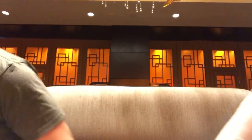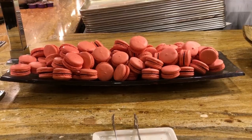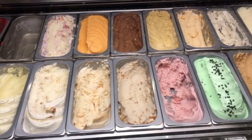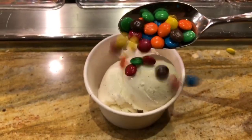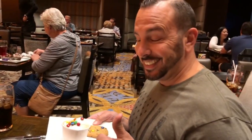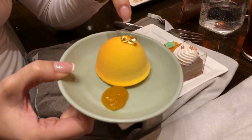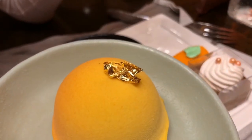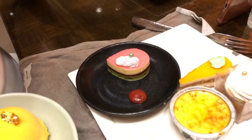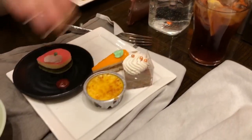Dessert time! I got vanilla gelato with M&Ms and an M&M cookie. They also have mango passion cake with gold on top, matcha cake, carrot cake, pumpkin spice latte cake, and my favorite — crème brûlée. I'm going to try it all.